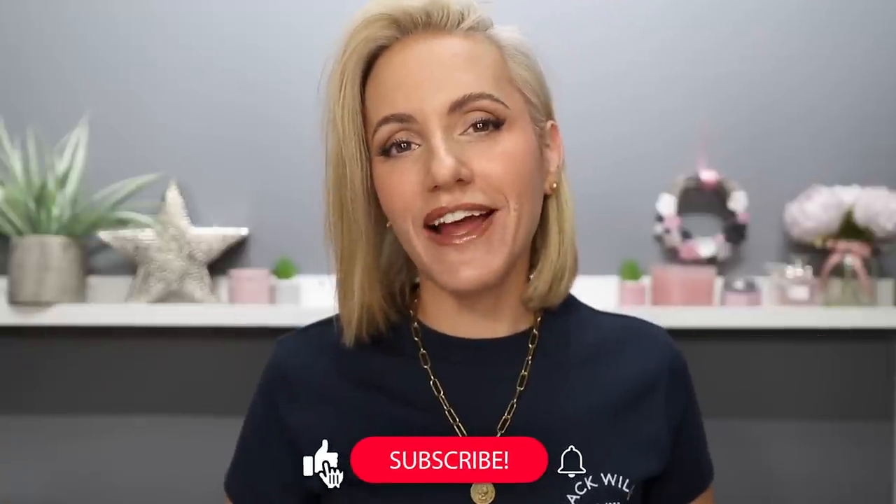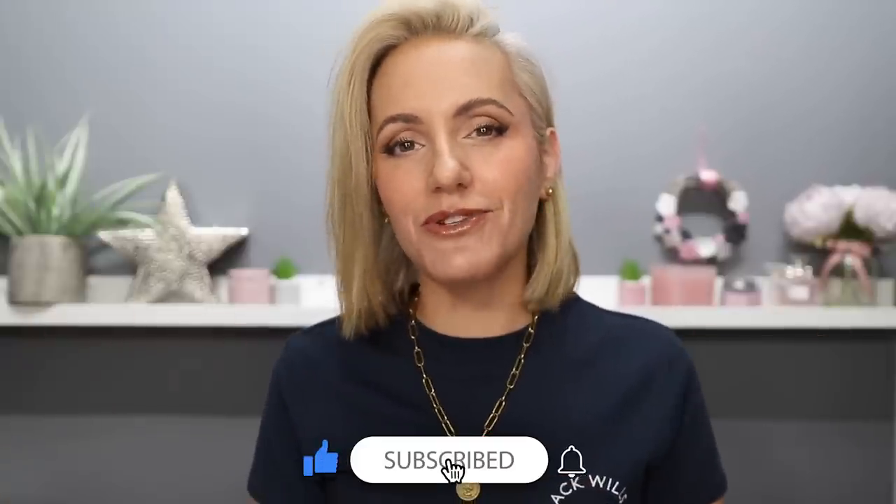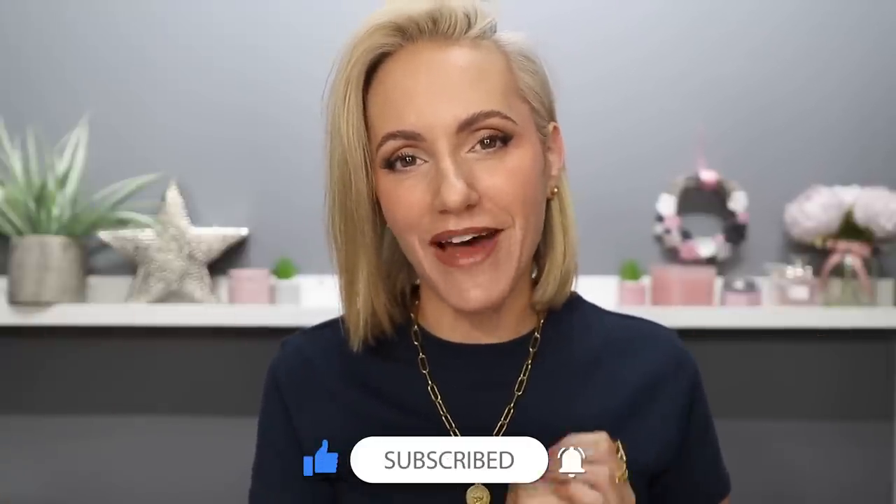So if you're new here, hi, my name's Gemma. I upload new content on YouTube every single week and I have the best subscribers in the world. So at some point in this video, if you're finding it helpful, why not consider joining them by clicking the like button, the subscribe button and the notification bell.